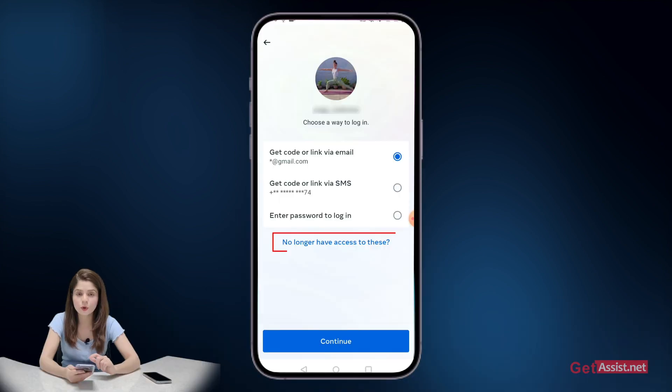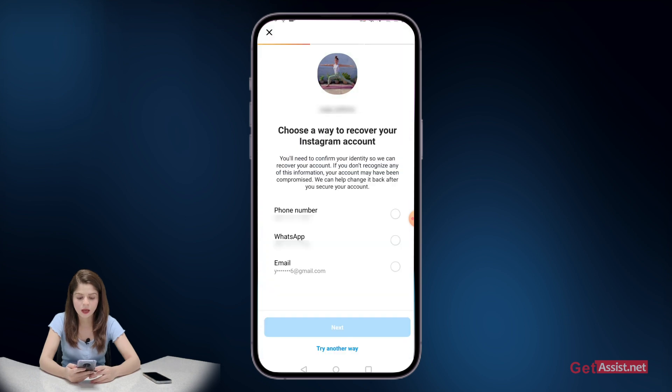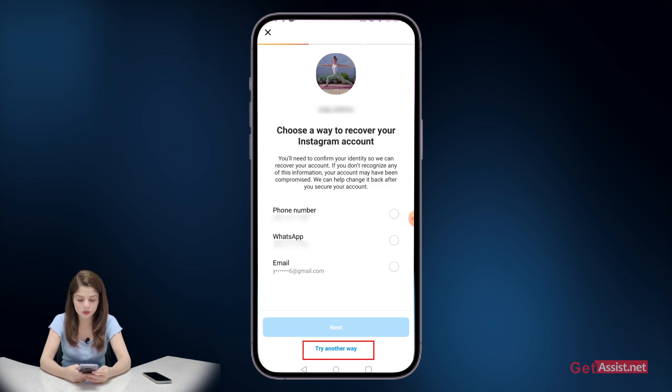But if the hacker has already changed the email address or phone number, you need to press "no longer have access to these." You will then be asked to choose a way to recover your Instagram account — tap "try another way" given at the bottom.